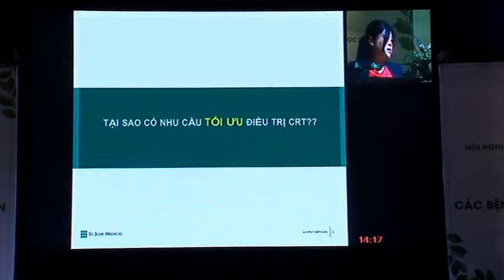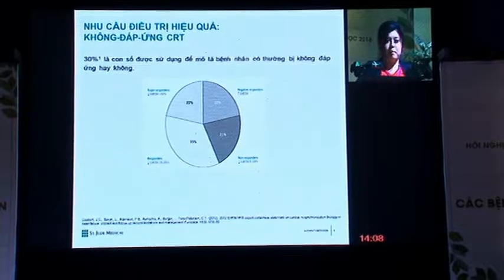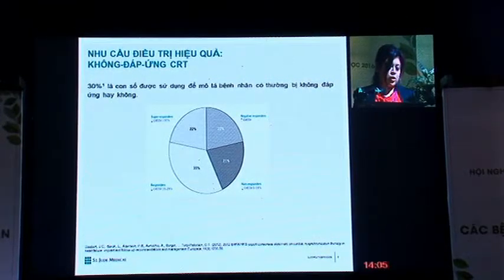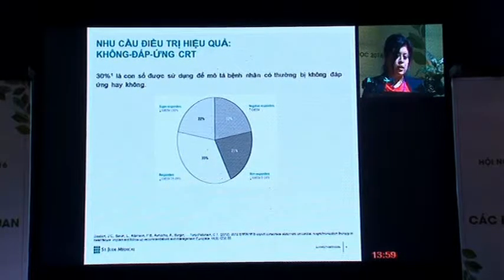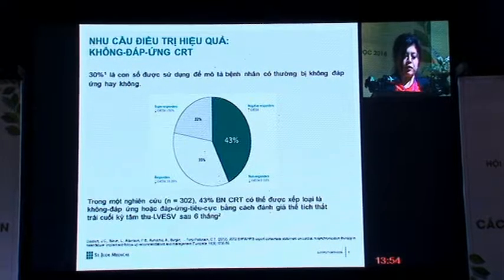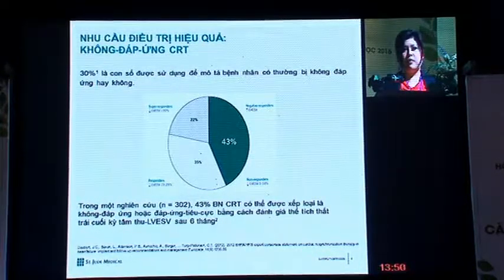Why is there a need for optimal CRT therapy? This is because we want to minimize the chances of getting a non-responder. 30% is often the number used to describe how patients do not respond to CRT therapy. In one study, up to 43% of patients are non-responders or even negative responders. Therefore, St. Jude Medical came up with a multi-point pacing feature.